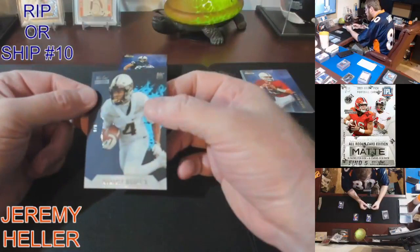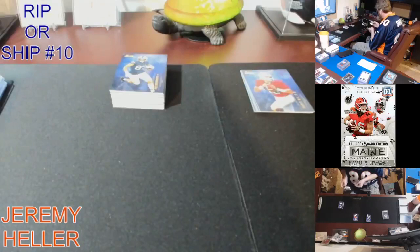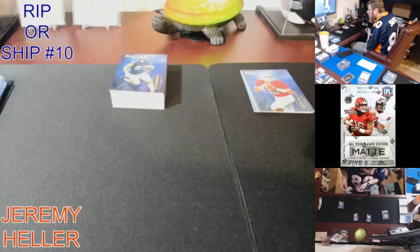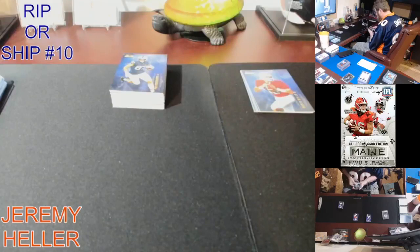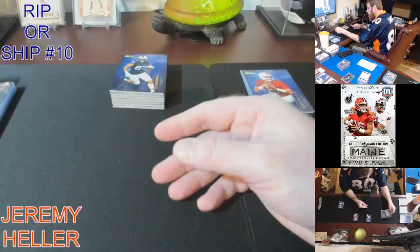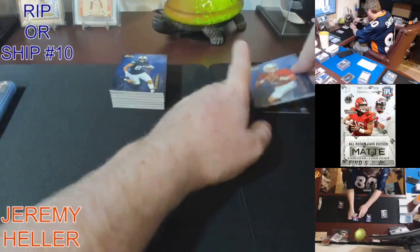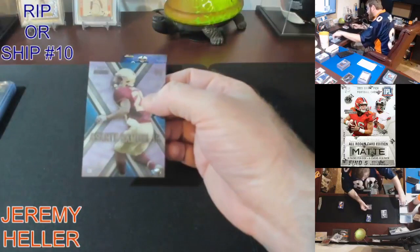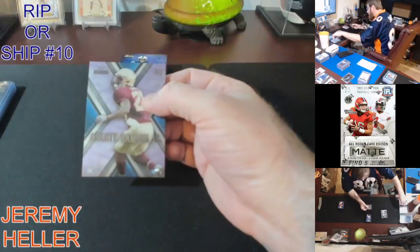I somehow stacked these impressively because we're just running through the same inserts. More Rookie Heat action — six out of six, nine out of nine. Last little bit of this stack and back to some Explode. Sontay Samuel Jr., out of 18.